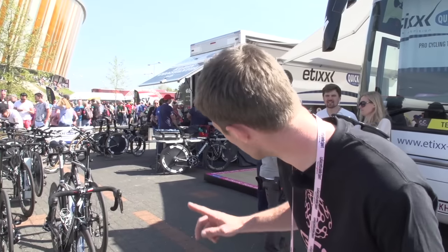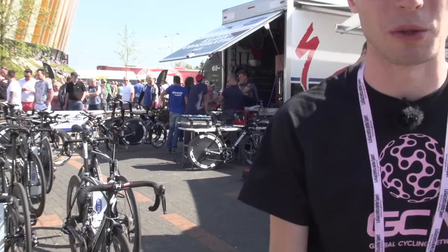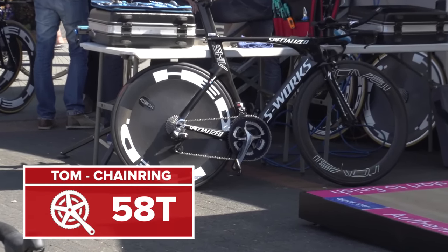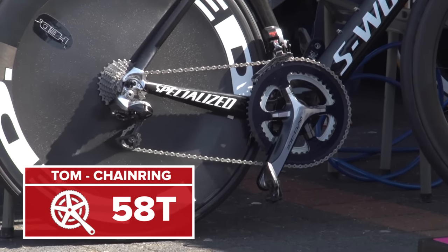I reckon I've spotted probably the biggest chainring size that is going to be used in today's time trial. That is a 58 on that Specialized S-Works right over there. I actually can't go over the tape, and my eyesight isn't good enough to confirm exactly what size it is, but it looks like a 58 - definitely a 58.